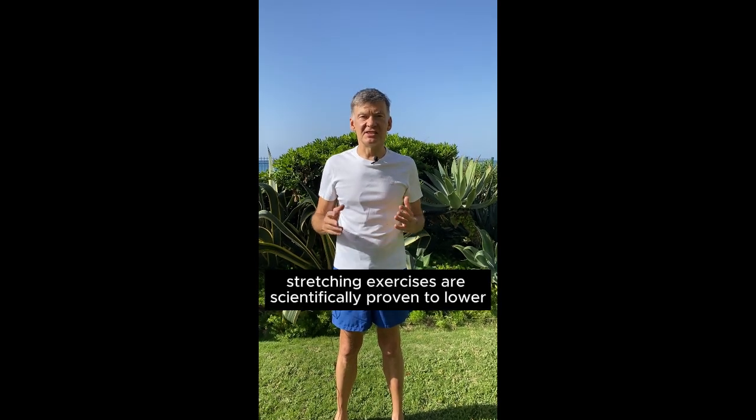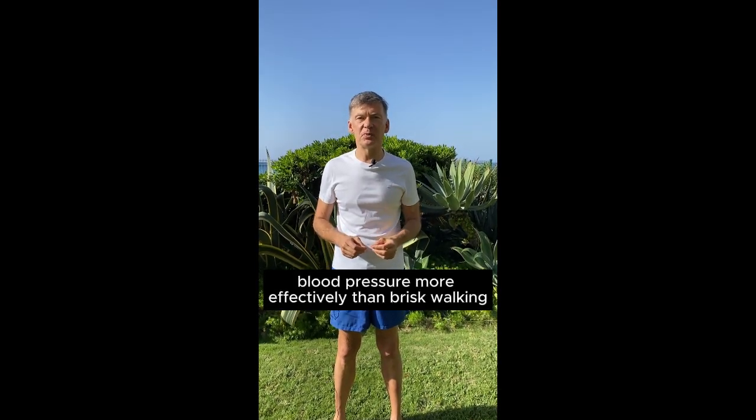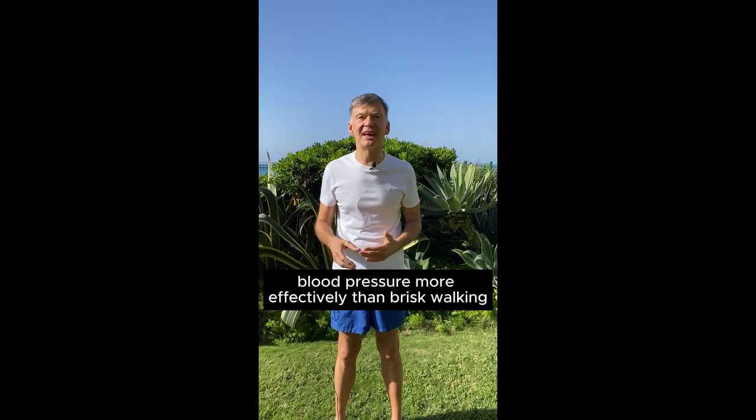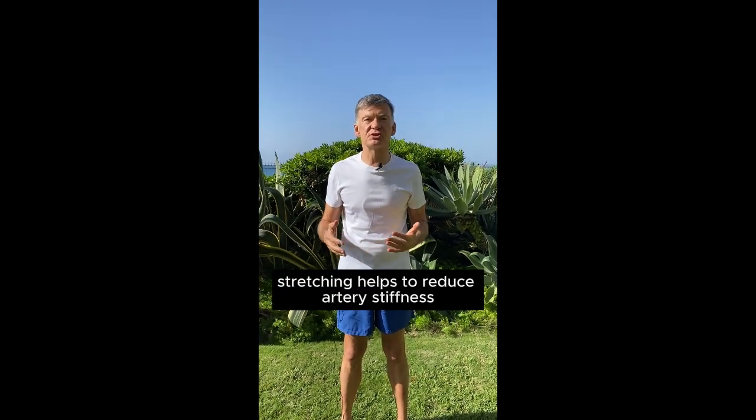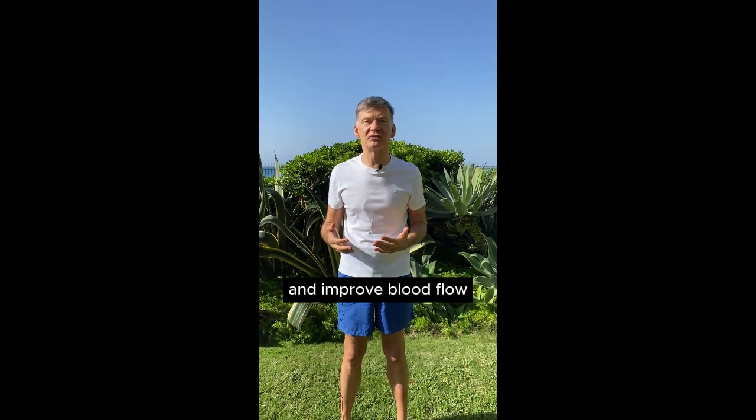Stretching exercises are scientifically proven to lower blood pressure more effectively than brisk walking. Stretching helps to reduce artery stiffness and improve blood flow.